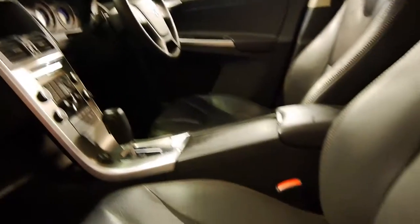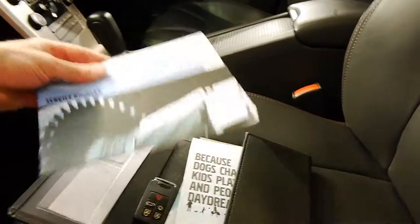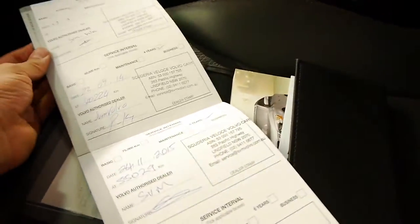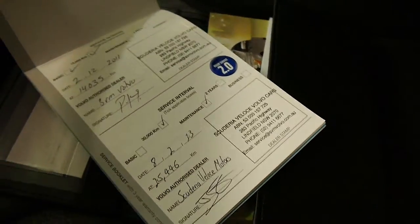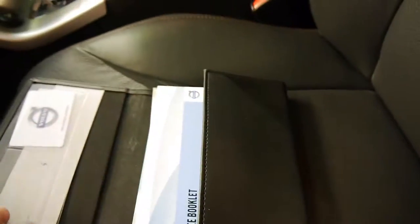It has just come in now and it will be inspected shortly. It's got two remote keys, and every single service has been done at Scuderia Veloce Volvo at 55,000, 40,000, and right through. So that's very nice to see. It's great that it's got two keys, because they are very expensive on these cars.